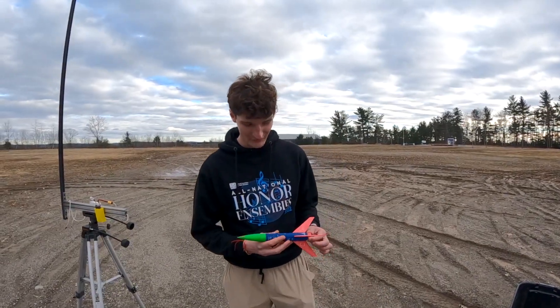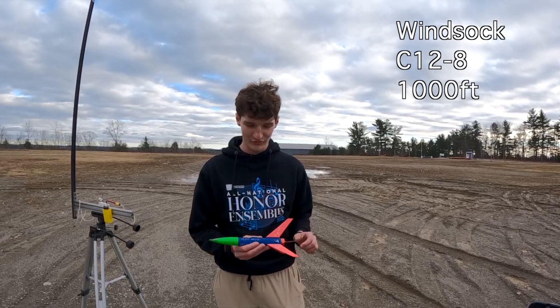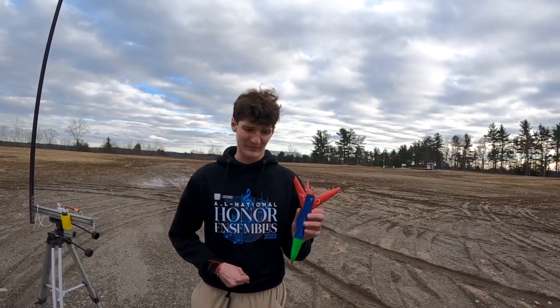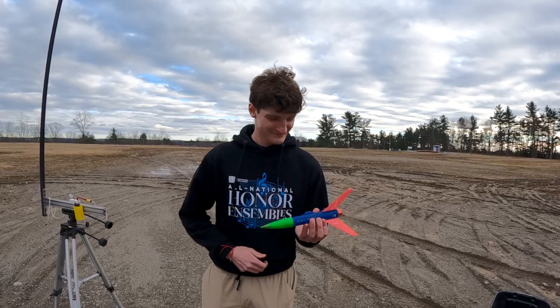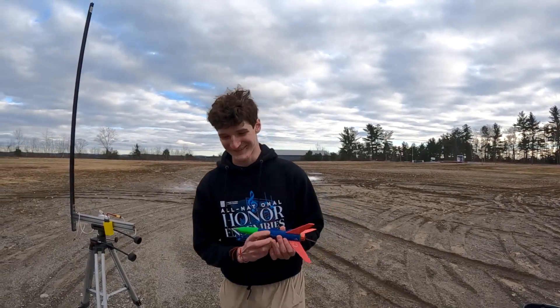This rocket is titled the Windsock. It has a C motor and is expected to go about 200 miles per hour and reach a thousand feet in the air. It's also a rear deployment and I'm pretty sure this survived from last launch. It did survive — it's the second launch of a rocket. Very rare indeed.